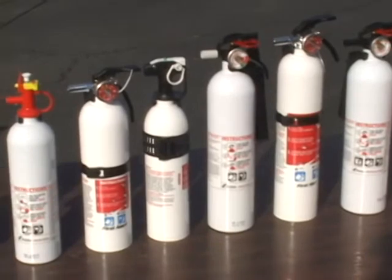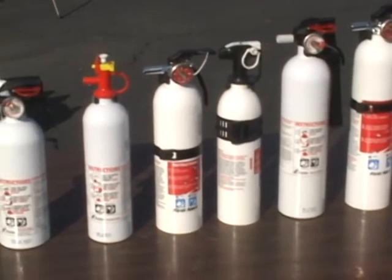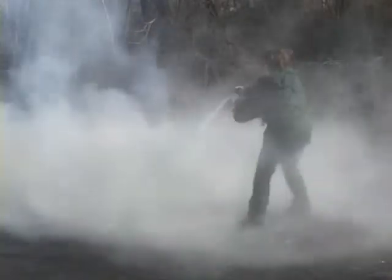For our test, we used mostly inexpensive dry chemical extinguishers. But as you can see, the fire retardant can create a dense cloud, obscuring your view of the fire right in front of you.